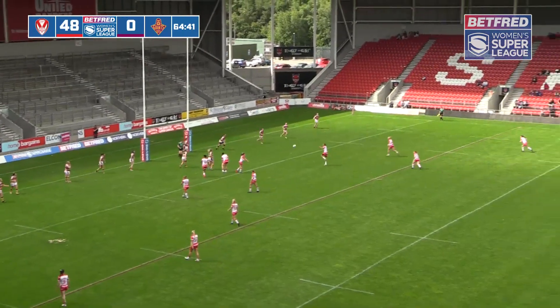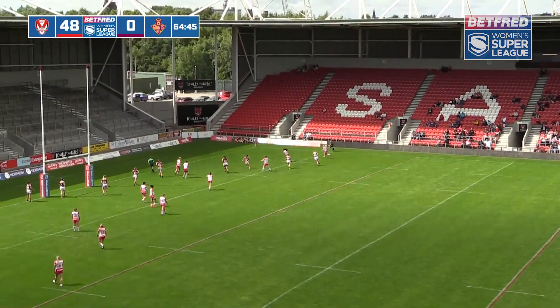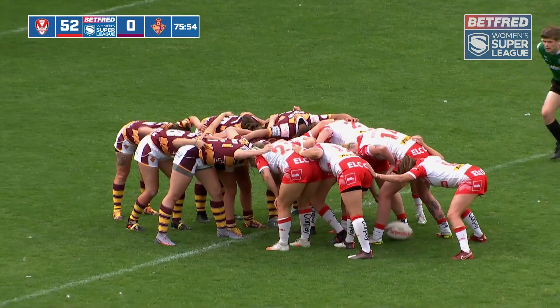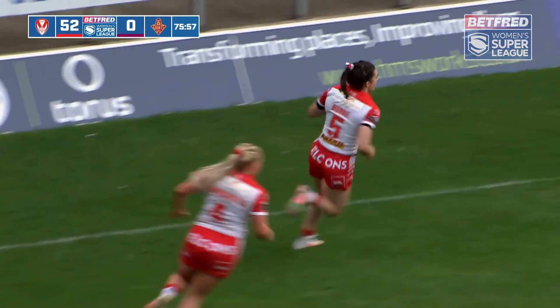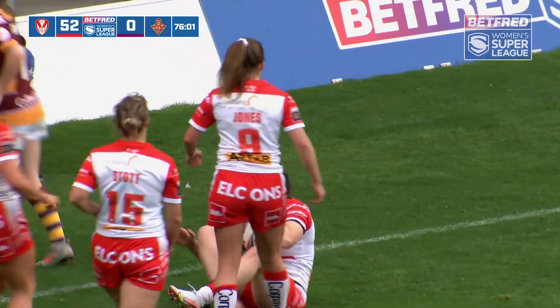Jones will move it right through Harris again. Rotherham's there, she keeps it moving. There's space there for Roberts to exploit and she does cross for another four points. So it goes left, first of all, off the scrum. Hardcastle feeds it out to Leah Burke. It's a brilliant piece of play from the scrum, and Burke finishes superbly.